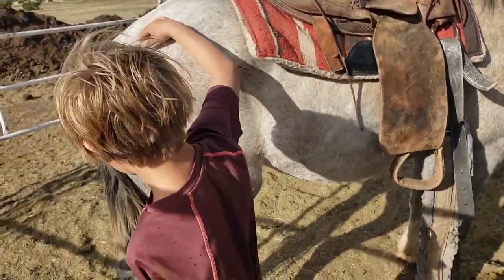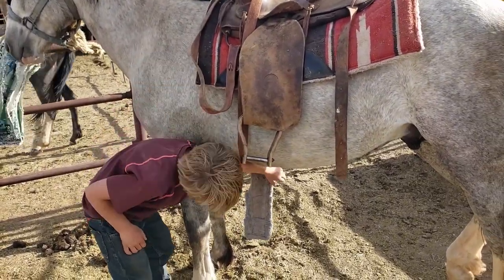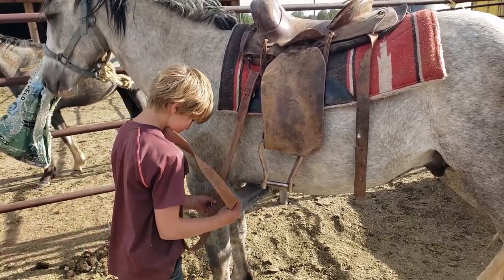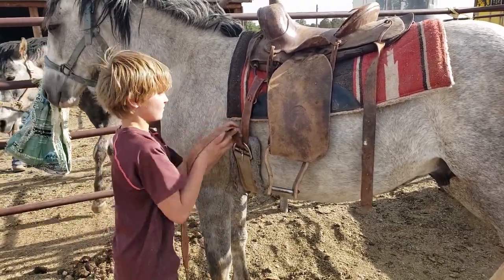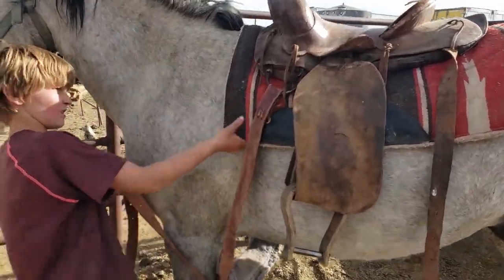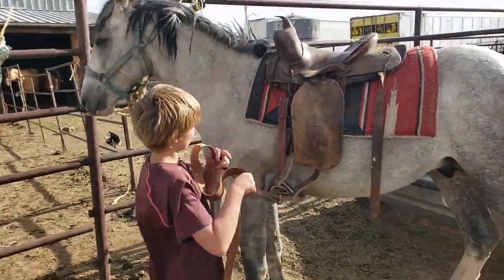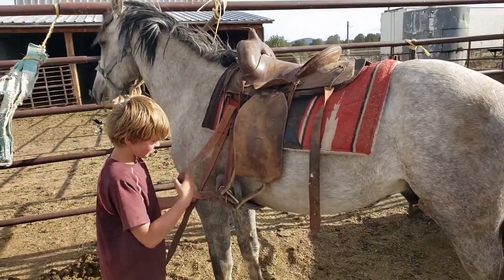Will he let you walk behind him? Yeah, he needs to come forward a little bit. Pull it. So this is the first time we've had a saddle on him, right? Yeah, first time with the saddle.